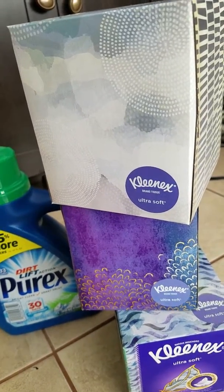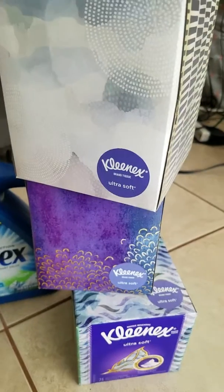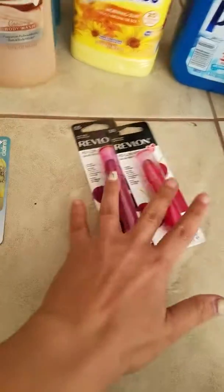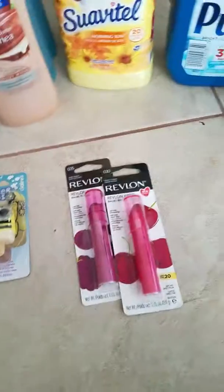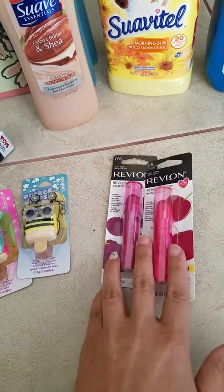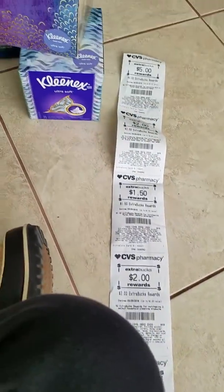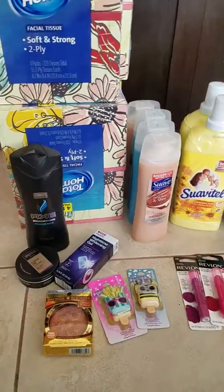These tissues were three for four dollars, but I had a CRT for a dollar off, leaving this two dollars for three boxes — a great deal. My last thing was Revlon. I bought two Revlons and had coupons for them, leaving this five bucks, but I got five dollars back — so free. In total I got back twenty dollars and fifty cents in extra bucks, so this whole haul was basically a money maker. Thank you CVS.